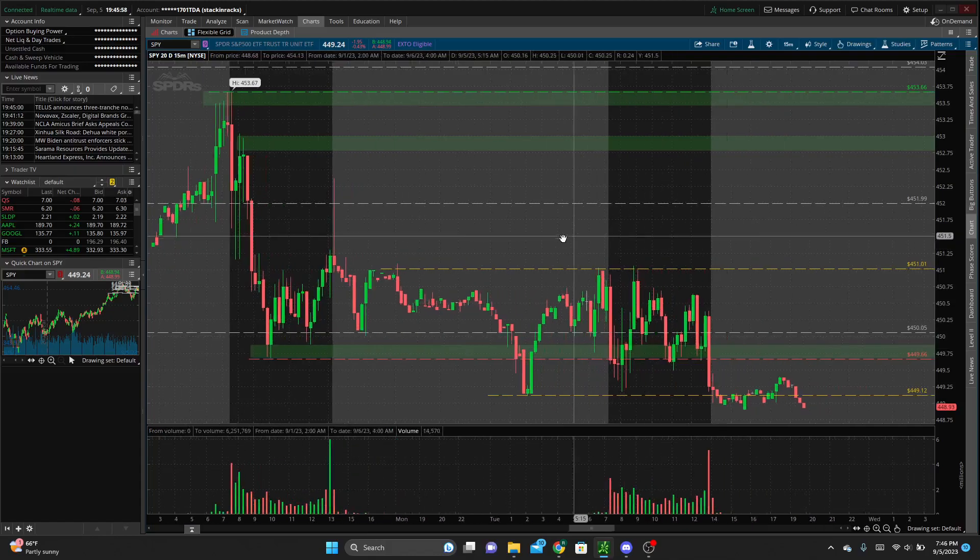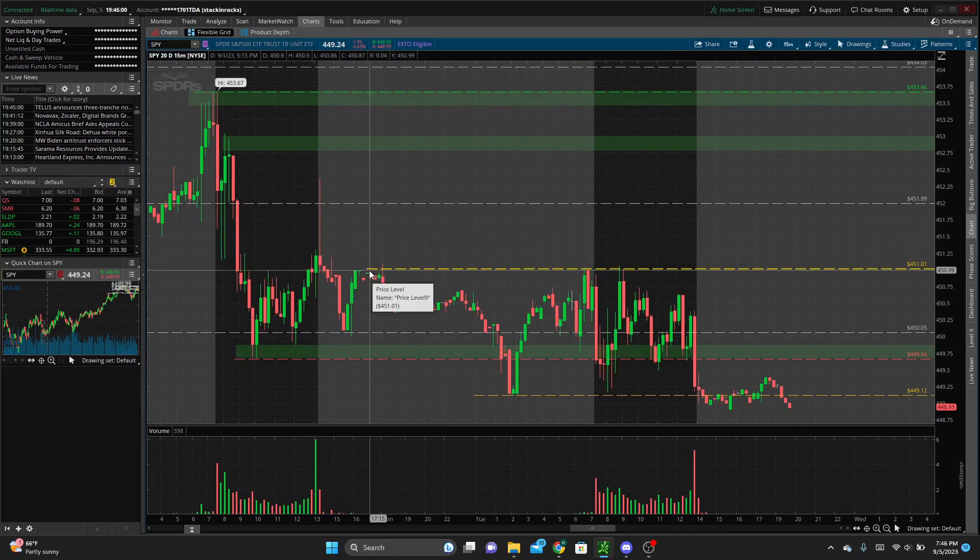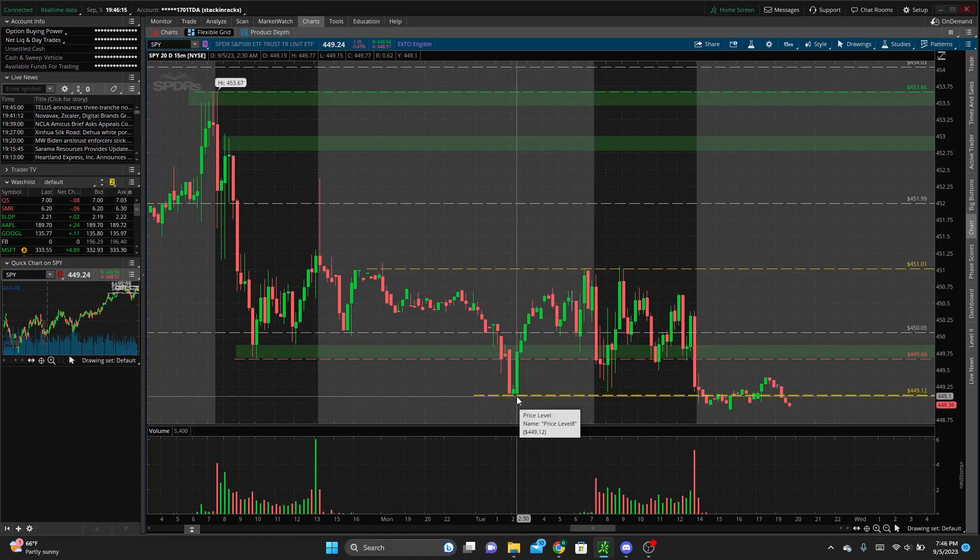We have the low of Friday's trading session as well as a demand zone that we wicked into, recovered, tested again, and then recovered. We have a pre-market level that I noticed we tested multiple times and failed to break through right at 451 — a nice whole number — and 449.12, which is the pre-market low.